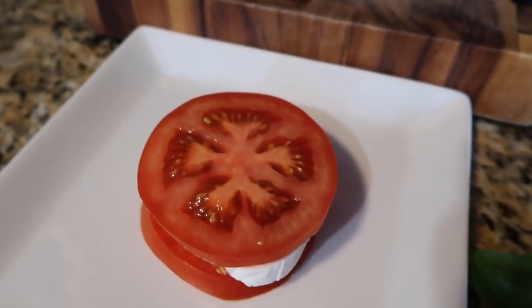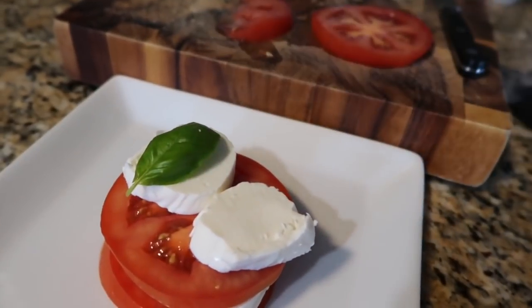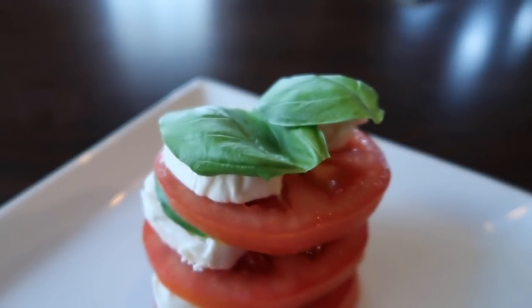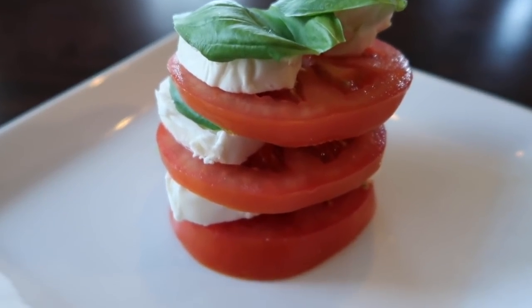Tonight I'm having a tomato stack and it's just tomato, fresh mozzarella cheese, and some basil leaves, salt and pepper, and some balsamic vinegar. So it's super easy. Like it's just chop, chop, chop and you're good to go.